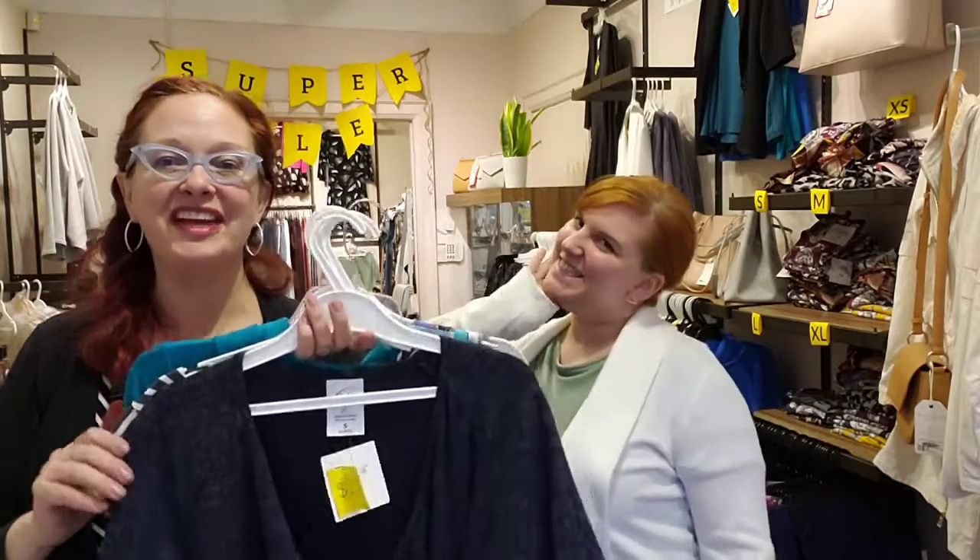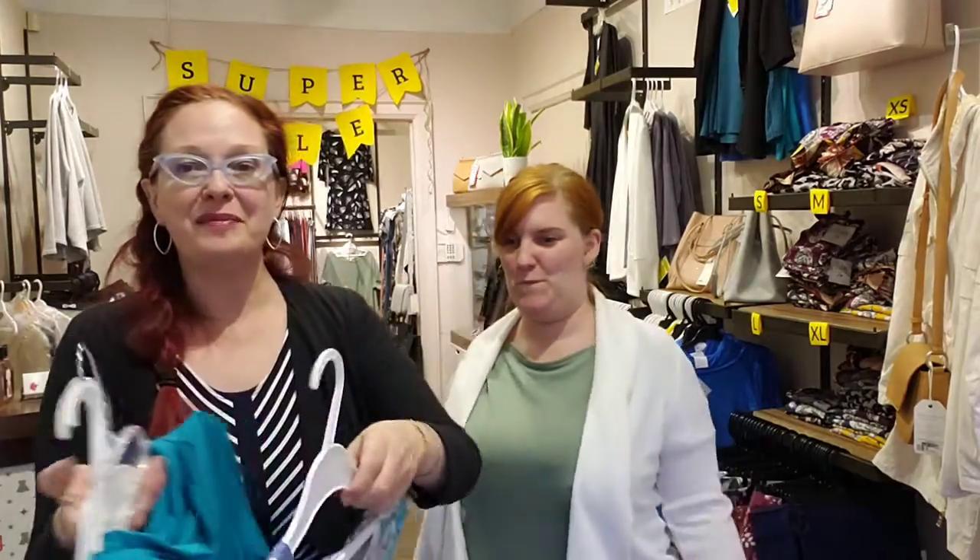Hi everybody! I'm here with the gorgeous Candice from Kensington, and we're just letting you know that we're having a big blowout sale here at Kensington because we're leaving this store at the end of December. It's been 21 years and it's time to move on — we've outgrown our tiny little store.